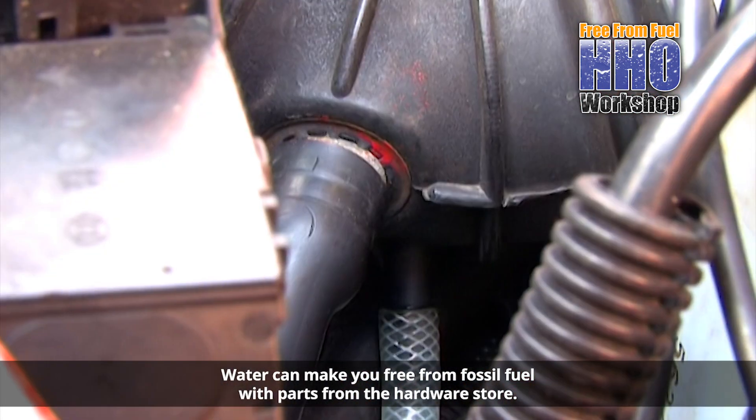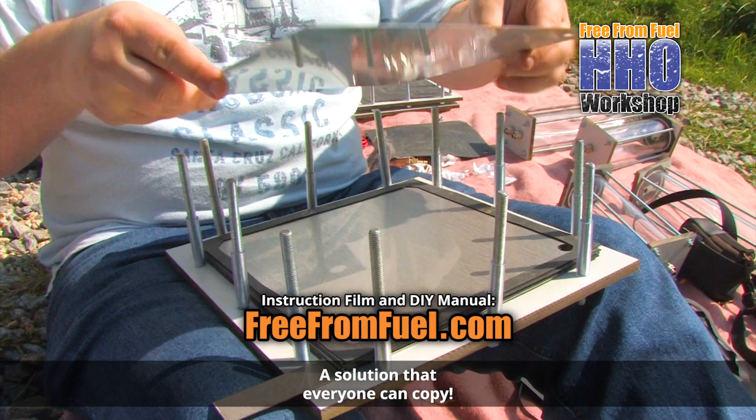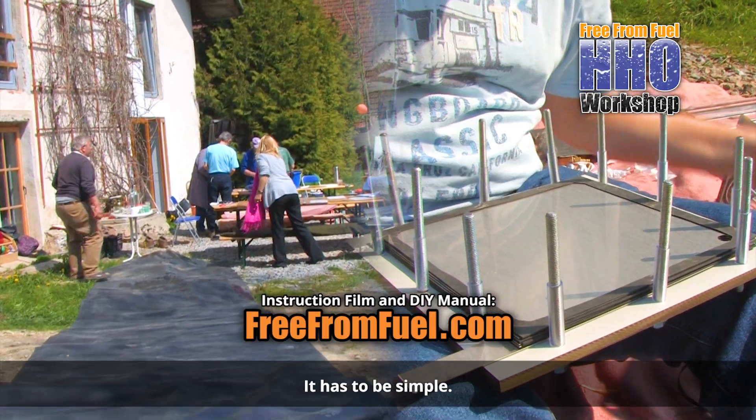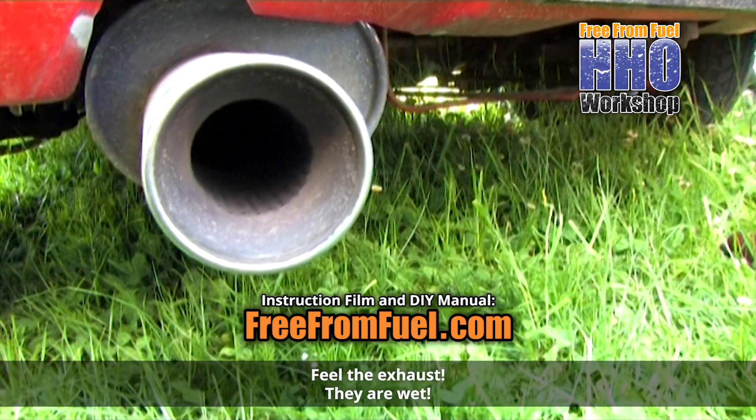Water can make you free from fossil fuel with parts from the hardware store — a solution that everyone can copy. It has to be simple. Feel the exhaust. They're wet.